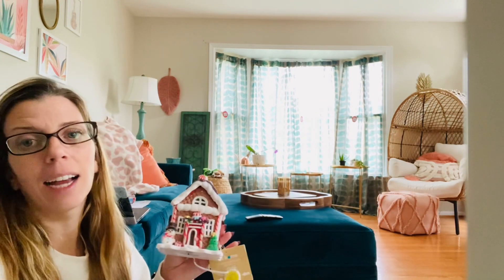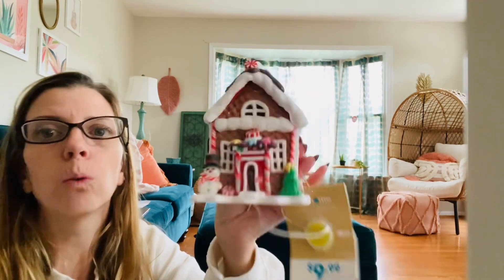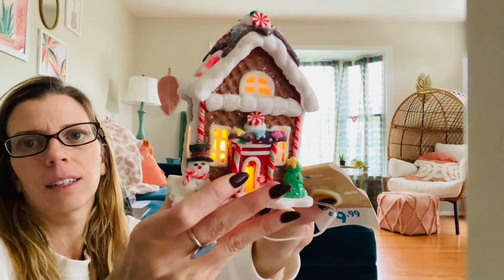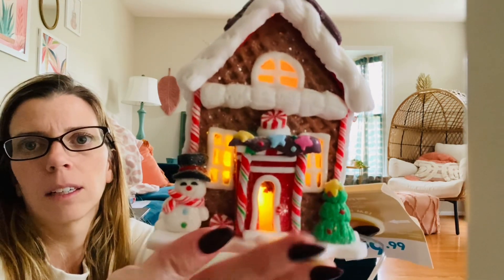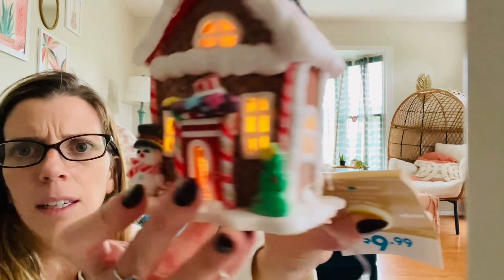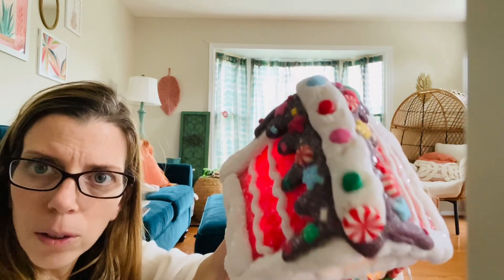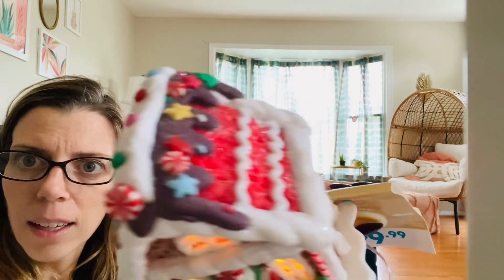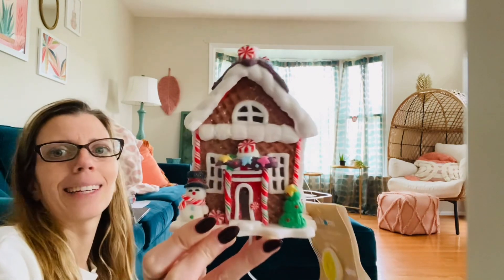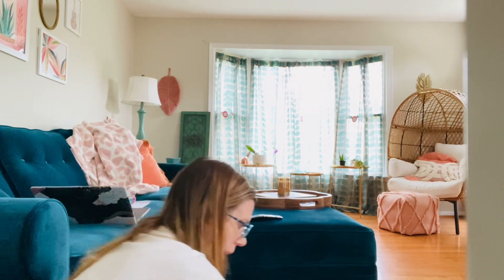I got this one — it doesn't match, but it's such an OG nostalgic gingerbread look. And I'm a sucker for gingerbread houses. So cute. So pretty. This is $9.99. Love you so much.